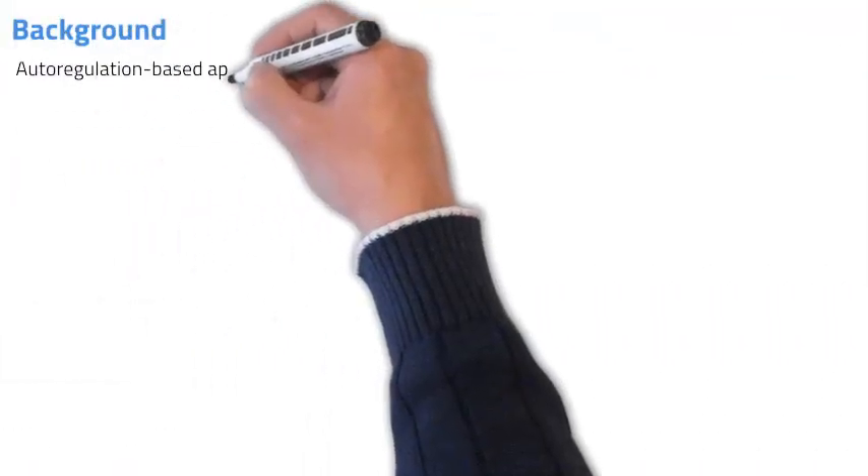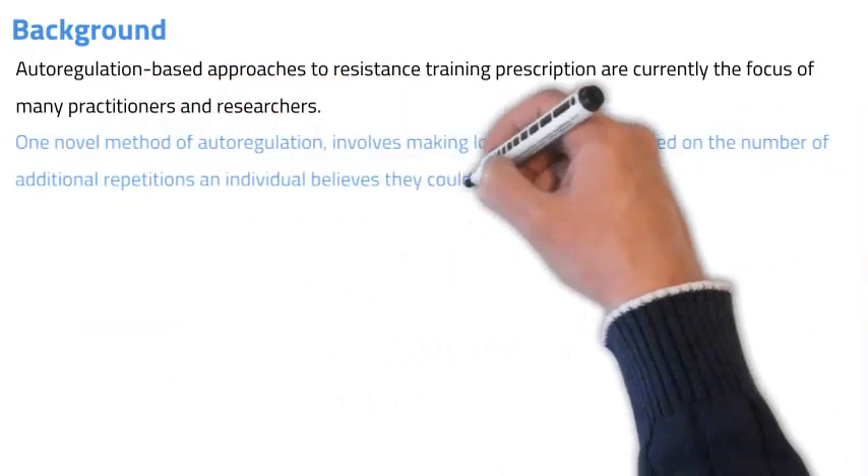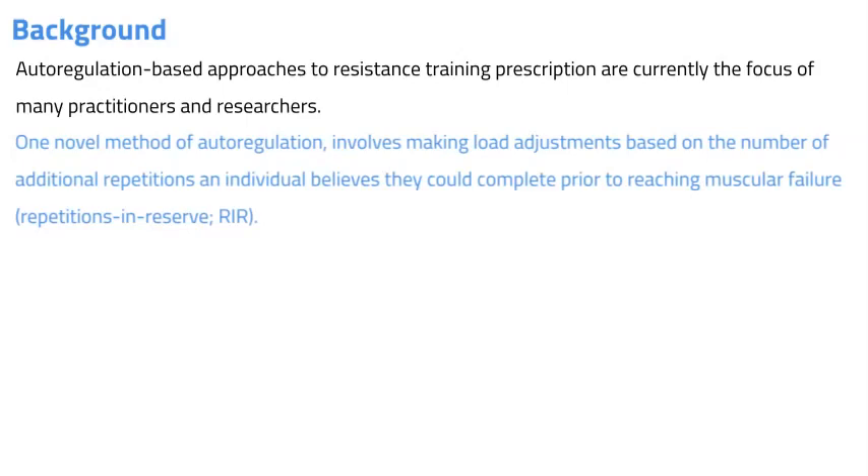Before we discuss what the researchers did, let's give a little background to the study. Auto-regulation based approaches to resistance training are currently used by researchers and practitioners, potentially offering a superior alternative to traditional prescription strategies, as they account for unpredictable fluctuations in an individual's performance. One novel method of auto-regulation involves making load adjustments based on the number of additional repetitions an individual believes they could complete prior to reaching muscular failure — this is known as repetitions in reserve.